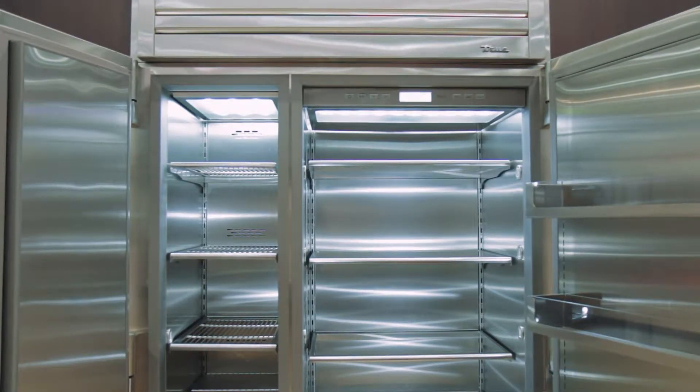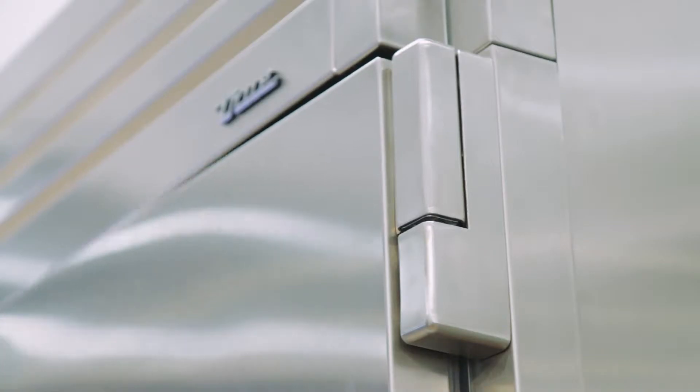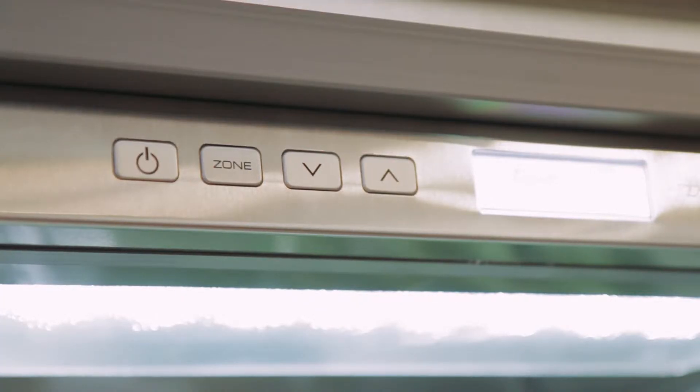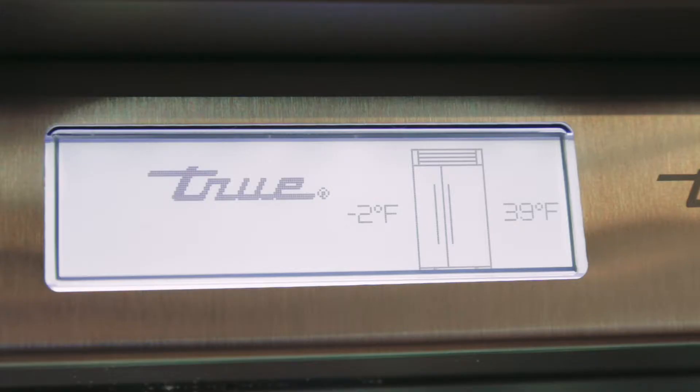All stainless steel throughout, beautiful tubular handles that really allow for design flexibility, industrial grade hinging, state-of-the-art performance with dual compressors, dual evaporators, and a unique airflow system.